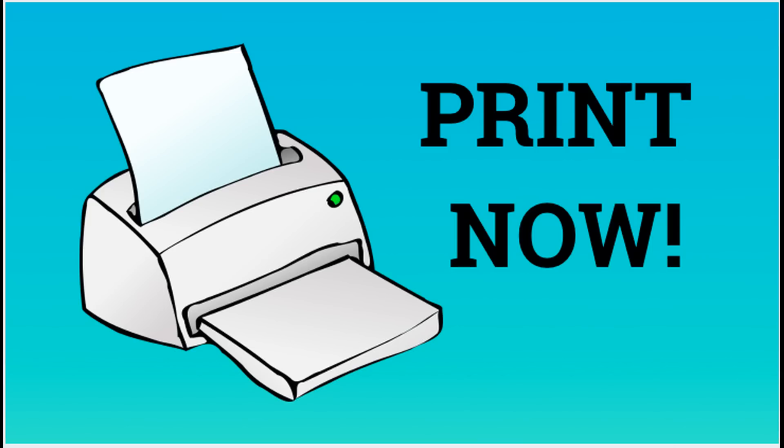Get to printing and I'll see you all in the next video. Check out some new videos that might help you save some money. Have a great day.